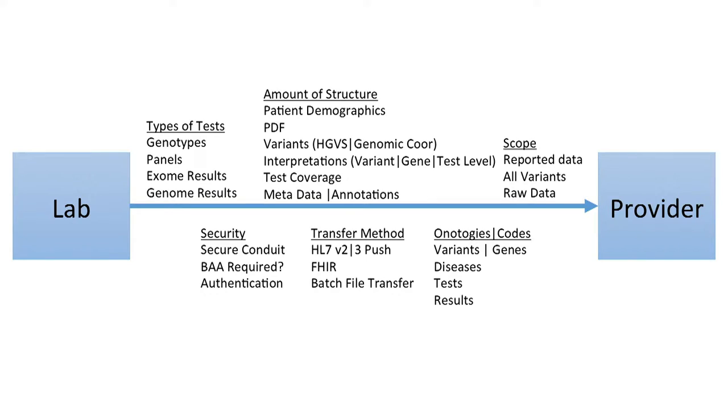In situations where the lab and provider are using IT systems from the same vendor, it is possible to cover many of those bases, though to my knowledge there's no example where you can cover all of them. For situations where the lab and the provider are using different vendors, there's no situation where even a majority of these bases are covered. This means labs face a cost to establish interfaces with providers, which becomes a barrier, resulting in less structured data moving through the ecosystem than we need.